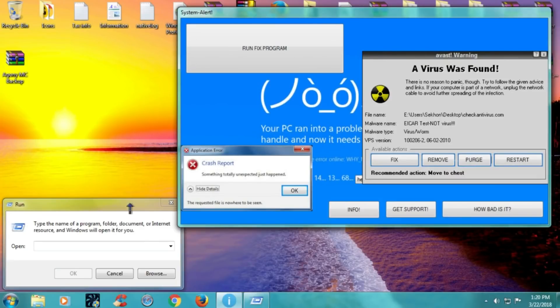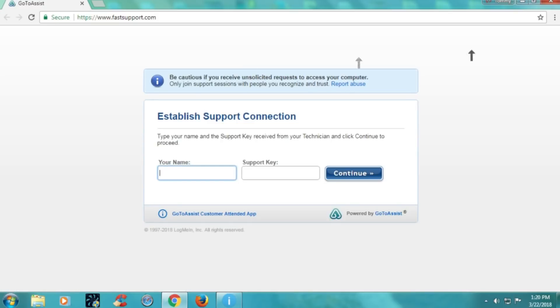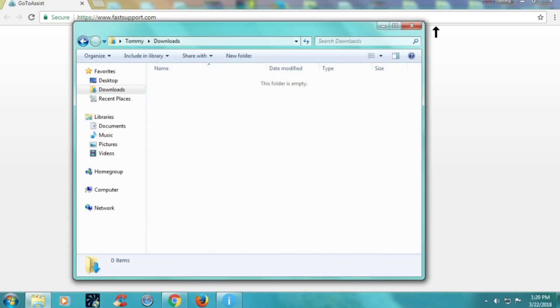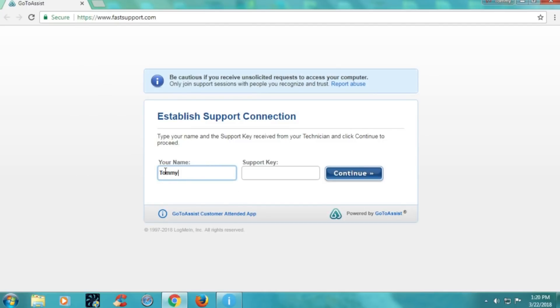Yeah, so now you have to type there www.FastSupport.com. FastSupport.com. Yes, now hit OK. All right, I've done that and it's got a page open now. What is here on your screen? It says your name and support key. Yes, I have your first name and last name. I'll provide you the support key. Your support key will be 235... 837... 018.